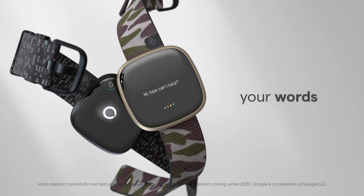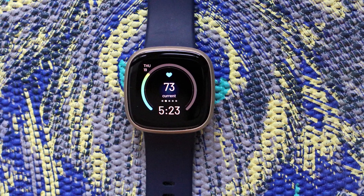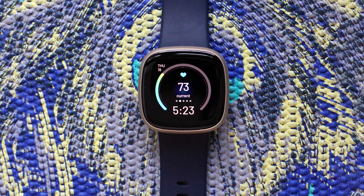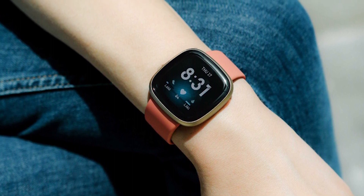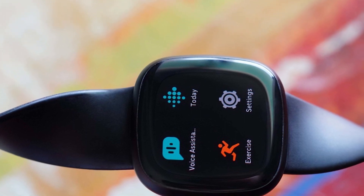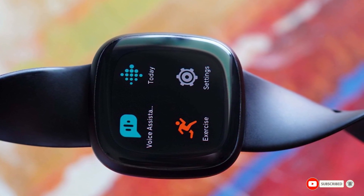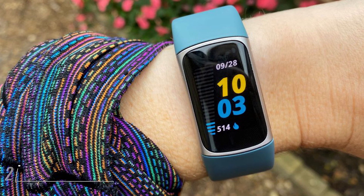While it doesn't offer stress tracking, skin temperature monitoring, or irregular heart rate alerts, the Versa 3 still provides basic heart rate monitoring and detailed sleep insights, as well as tracking your health metrics over time. The Versa 3 is available in four colors including thistle and gold, pink and gold, midnight blue and gold, and black. Moving on to number two with the Fitbit Charge 5 Advanced Fitness and Health Tracker.